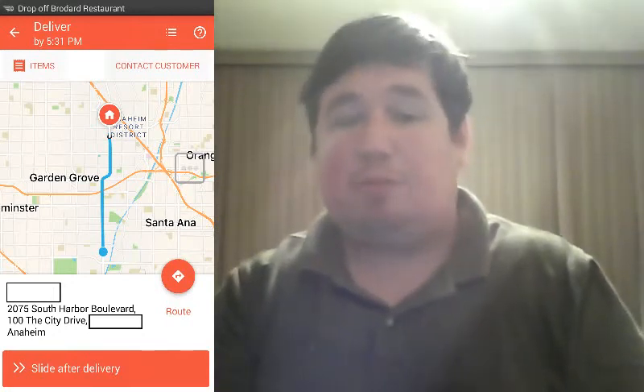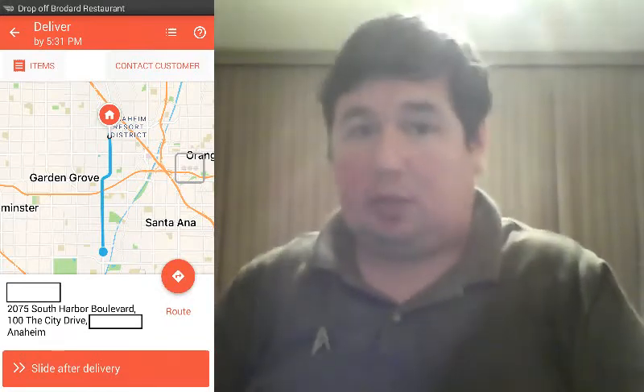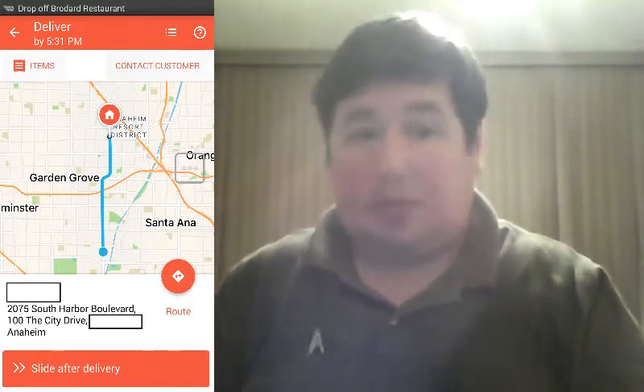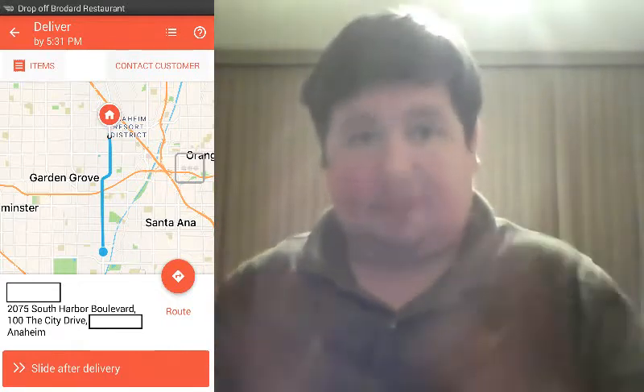Hello everyone, this is Kevin, your Aptrepreneur, and we're still stuck with the standard definition camera for at least another month or two. But by the new year, we'll be back in high definition and widescreen.